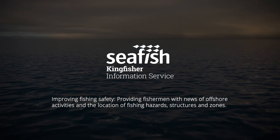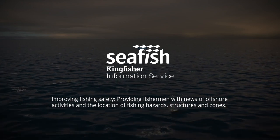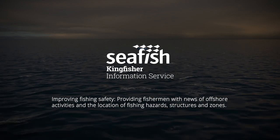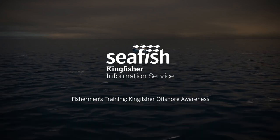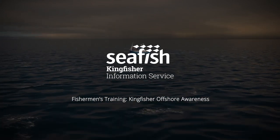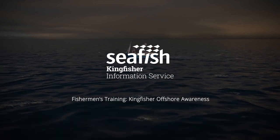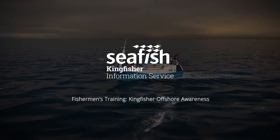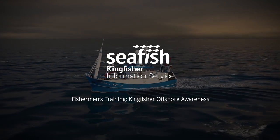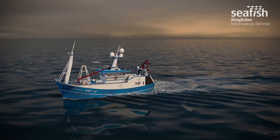Kingfisher is a team within the UK's Seafish Industry Authority, Seafish, tasked with improving fishing safety by providing fishermen with news of offshore activities and the location of fishing hazards, structures and zones. This short film aims to give fishermen a basic understanding of the potential offshore structures they may encounter whilst fishing around the coast of the UK.